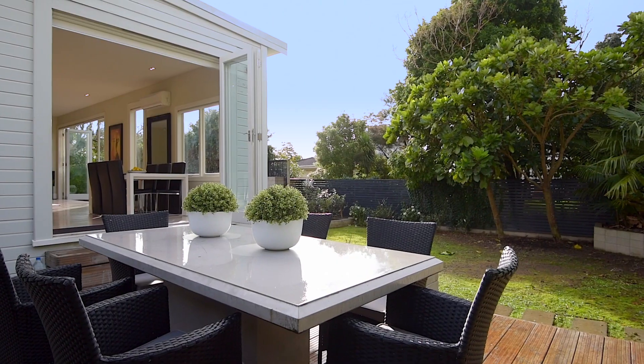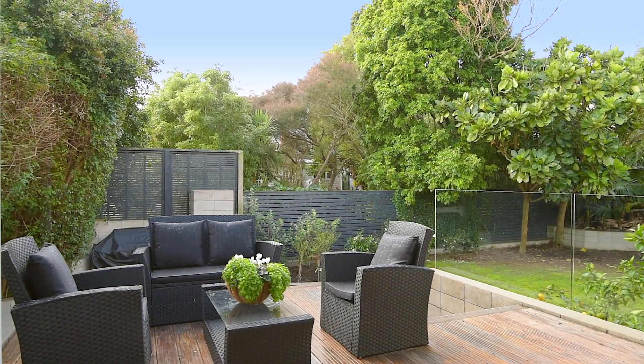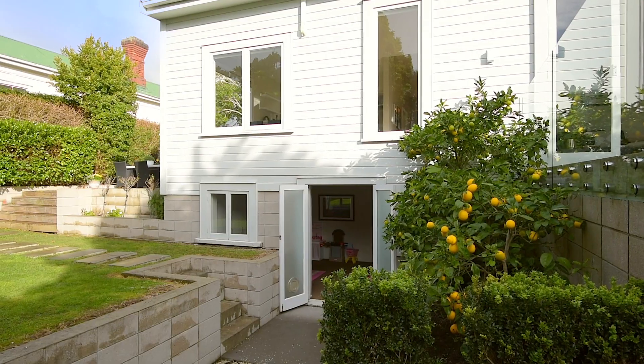North facing, you'll spend plenty of sunny afternoons enjoying a private meal or drink on one of the two entertaining areas while the children play.